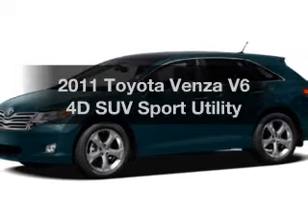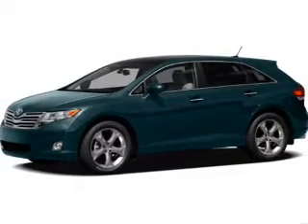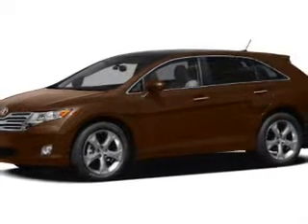Get noticed in this 2011 Toyota Venza. If you're looking for a first-rate auto, this one could be yours today.